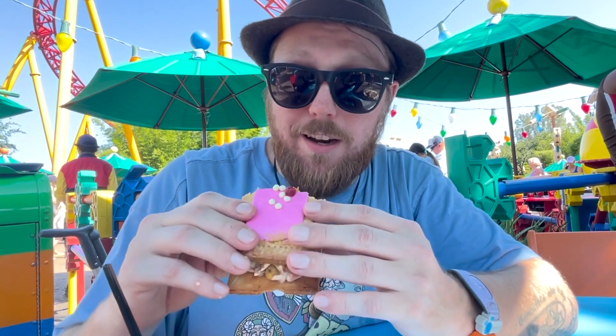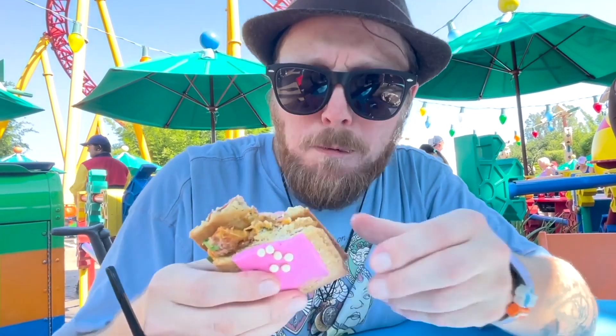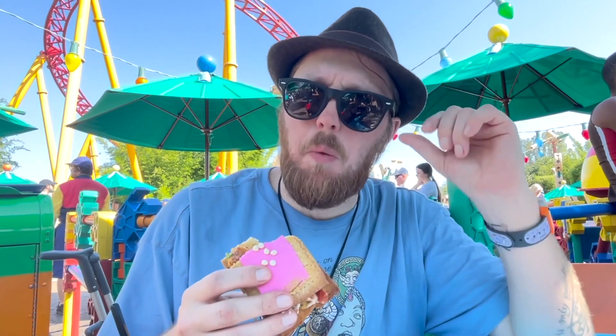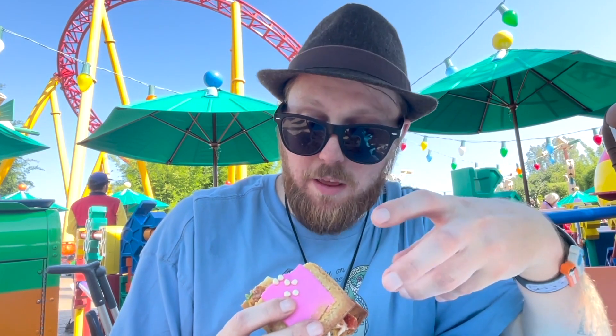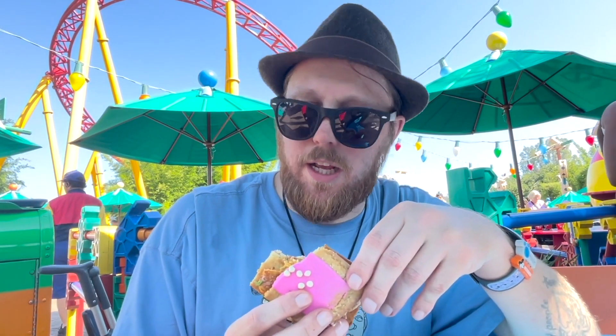This might be one that doesn't work good, but we'll find out. It's not the worst thing in the world, but it's not the best either. You get a lot of the tacho flavor right out of the gate because it's savory, and then the sweet raspberry from the tart hits you after. It really is — hmm.